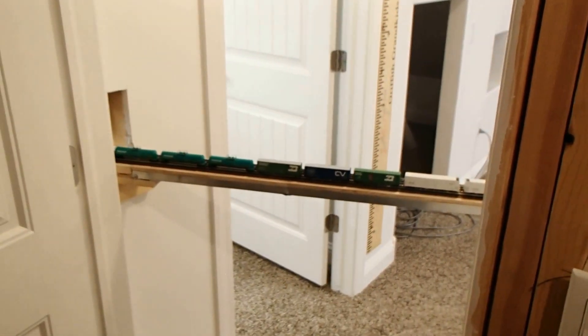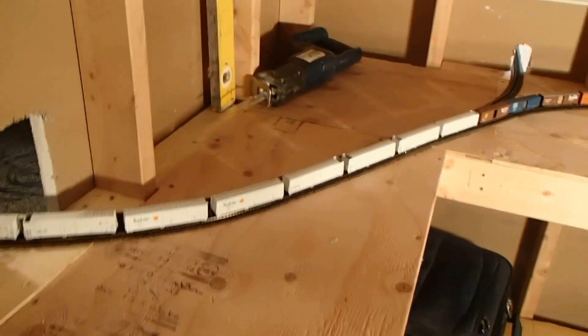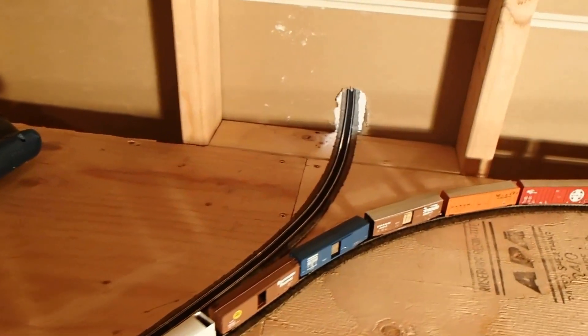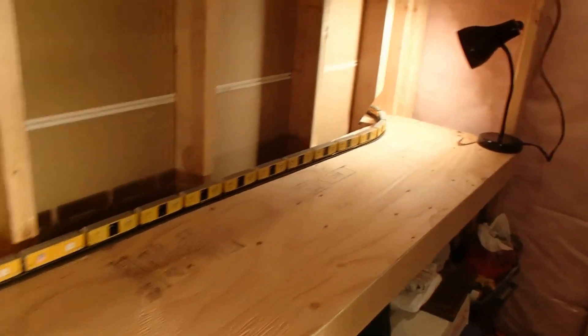That goes into this hole, so we're coming into the furnace room or the mechanical room. This is looking back at the bridge — there's the door to the train room on the left. Then we come in here to the storage area, which is just a cluttered mess. I've laid track that goes through the wall, and I'll show you that on the other side in a second. Then we just laid track all the way down the shelving unit and it goes through down there on the left by the light.